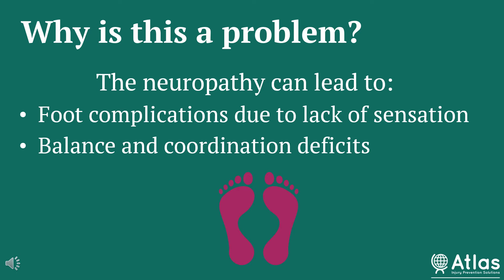The second major issue is that neuropathies can cause balance and coordination deficits. That can make people more prone to falls and further injuries, as well as making ambulation and movement more difficult.